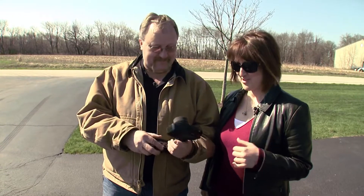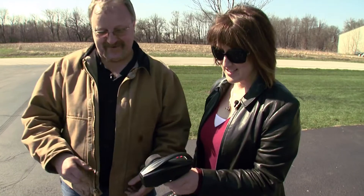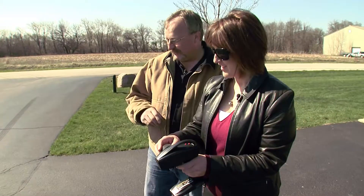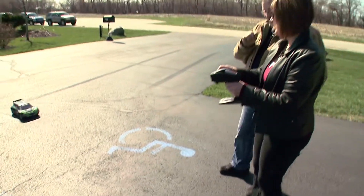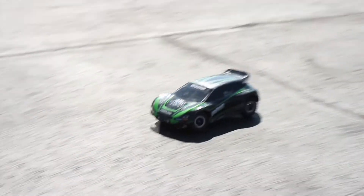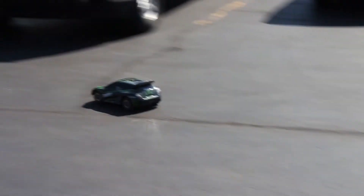You ready? I'm as ready as I'm going to be. Okay, here we go. Right hand. A little bit. Woo! A little bit of gas goes a long ways. I see that. It's a lot more sensitive — yes — than I expected it to be.